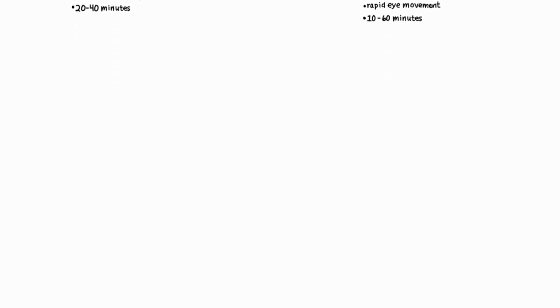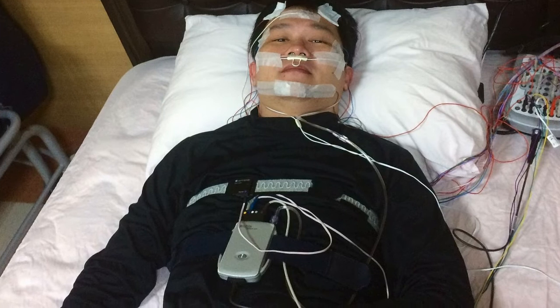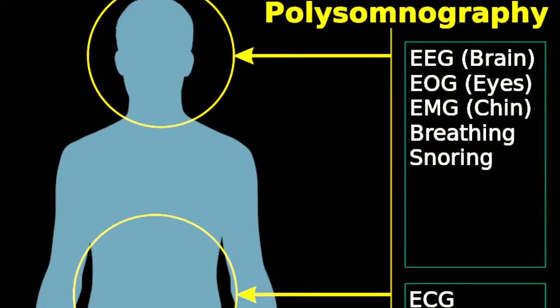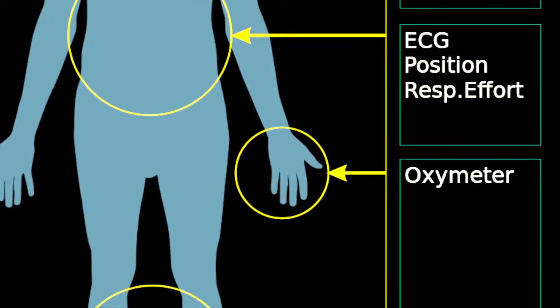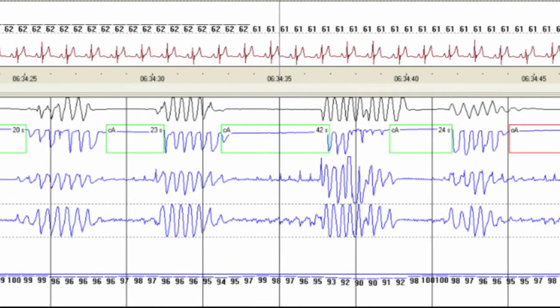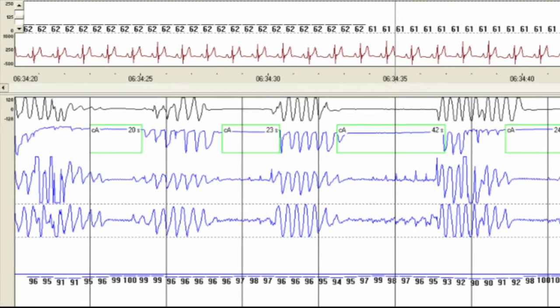NREM and REM alternate in a cycle lasting 70 to 120 minutes, with 3 to 6 NREM-REM cycles occurring nightly. Sleep stages in adults can be differentiated in polysomnography studies, which monitor muscle activity, breathing, and brain activity by their characteristic EEG recordings. Polysomnography can also be used to diagnose sleep-wake disorders.